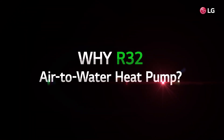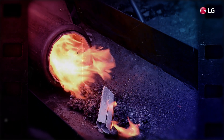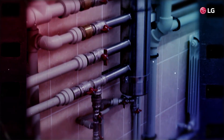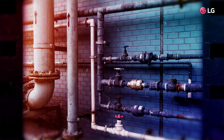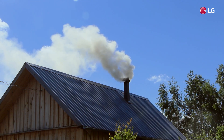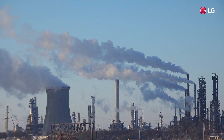Why is the R32 AWHP drawing so much attention? A long time ago, people burned wood and coal to heat their homes, and later fuels such as gas and oil were used. However, these heat sources were harmful to the environment, so a new type of heating system was developed.